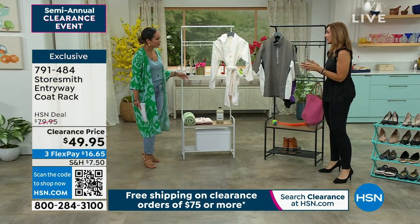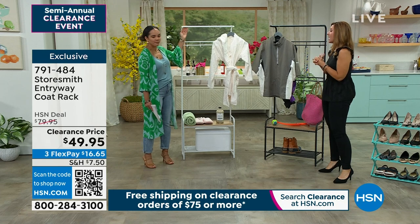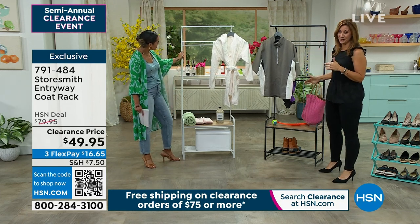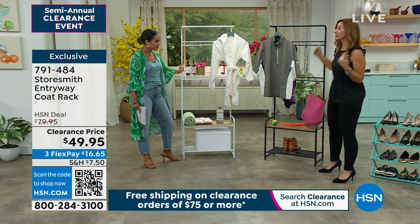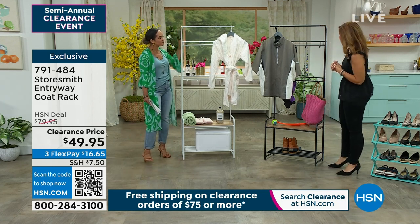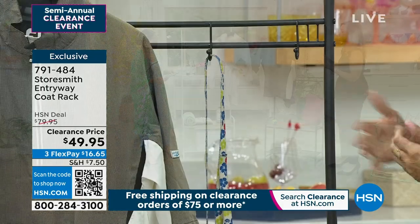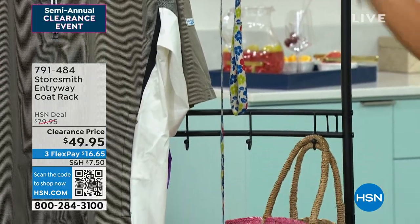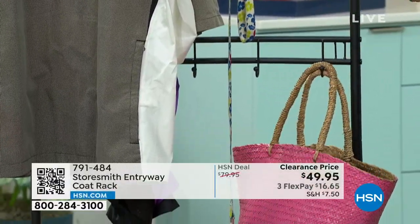It's a really beautiful piece from Storesmith, and since it's a proprietary brand, you're not going to find it elsewhere. It's steel and wood for this price — and it's beautiful. Five and a half feet tall. It's going to give you storage in an area that's typically kind of hard to come by. It's a slim design, but it does a lot.